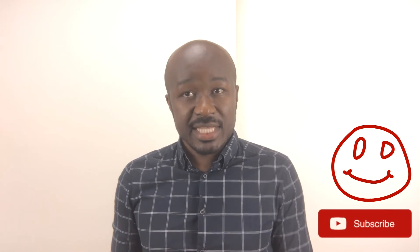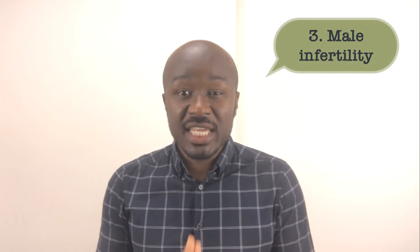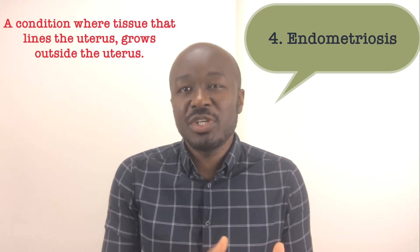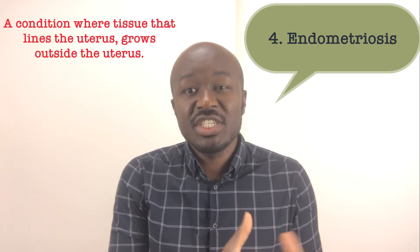I'll make a video about ICSI, so please stay tuned and subscribe to this channel. Three, male infertility. Depending on the sperm count of your partner, IVF or ICSI would be recommended. If the man does not have any sperm at all, another procedure may be used to retrieve sperm and intracytoplasmic sperm injection may be recommended. Four, endometriosis. It's not entirely clear how it causes infertility, but people with moderate to severe endometriosis trying to get pregnant can benefit from IVF.